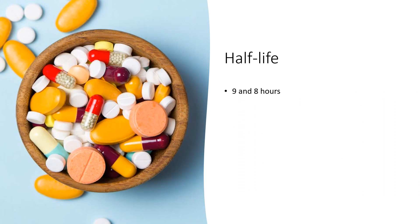Following intravenous and single oral dose administration, the terminal elimination half-life were 9 and 8 hours, respectively.